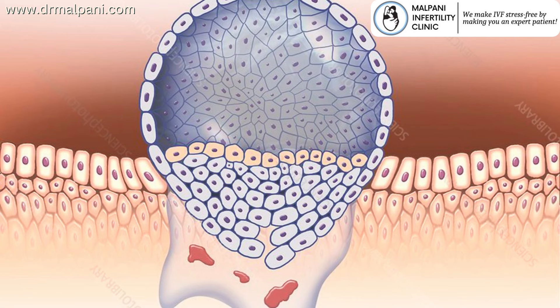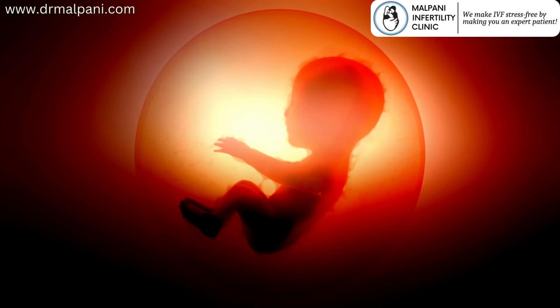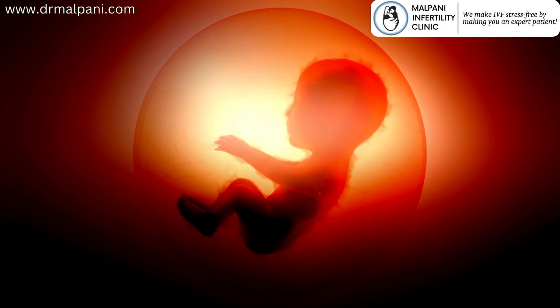The use of progesterone pessaries in IVF is aimed at increasing the chances of successful implantation and early pregnancy. It helps provide hormonal support that may be lacking in some women or cases.